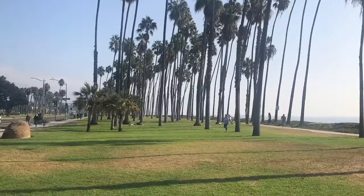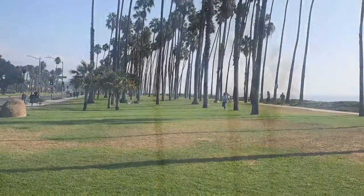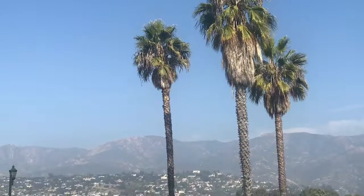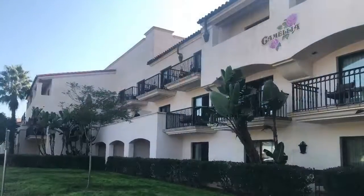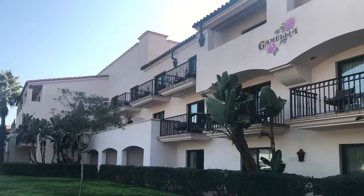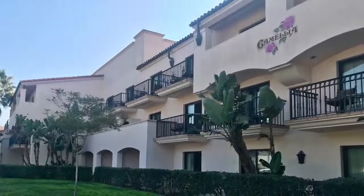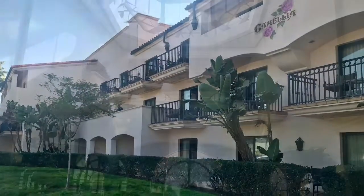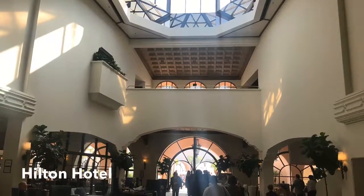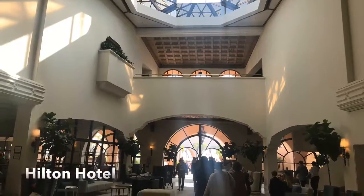One can walk on the main street along the seashore and enjoy the beauty on both sides. Being a tourist town, there are many hotels, inns, and places for staying.